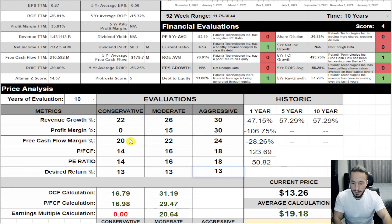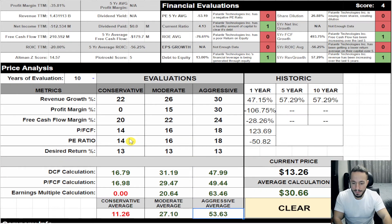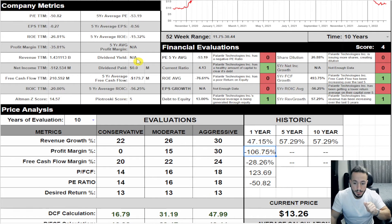Look at what comes out — if you follow these numbers, Palantir is a buy at $30 on the average calculation, with a conservative average of $11.26. Here's the problem with these numbers: this assumes that this year Palantir's revenue grows less than it currently has been growing, but also that it generates a profit. That profit margin going from 0 to 15 to 30% — the company has to actually turn a profit.